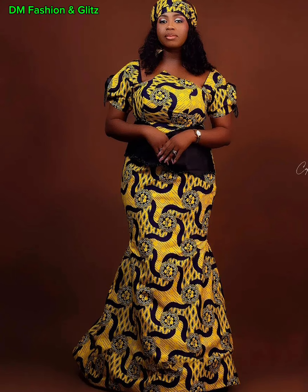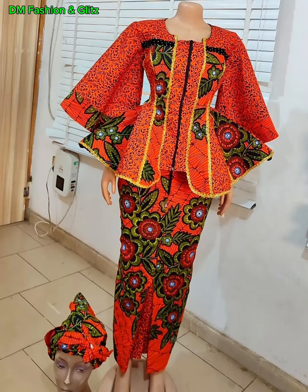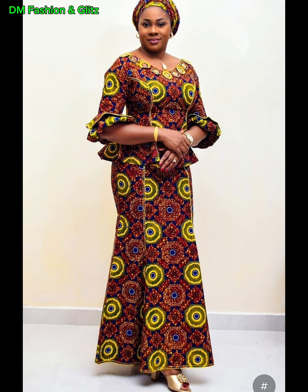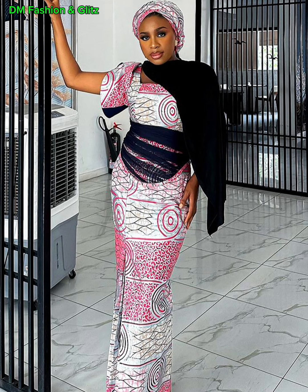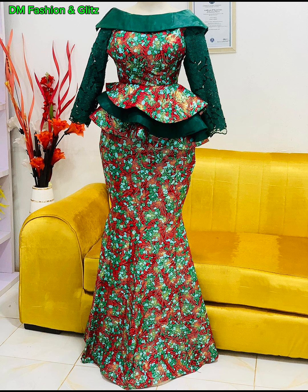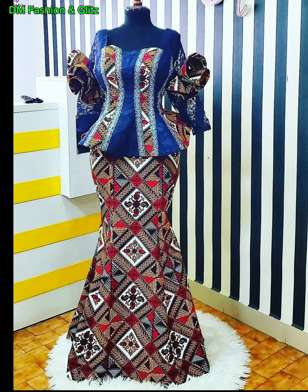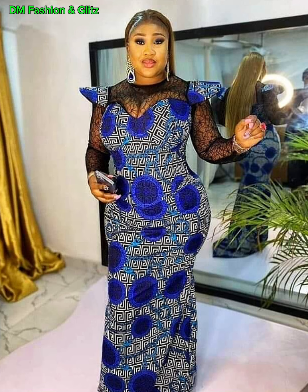Ankara fabric, also known as African wax prints, is renowned for its eye-catching patterns and bold colors that truly stand out. Combining this fabric with the elegance of a skirt and blouse design creates a fashion statement that is both traditional and contemporary. Whether you're attending a wedding, a party, or a casual outing, there's an Ankara skirt and blouse style that will suit the occasion perfectly. From playful peplum blouses to elegant pencil skirts, the options are as diverse as they are striking. The beauty of Ankara fashion lies in its ability to blend cultures and create a look that is authentically yours.